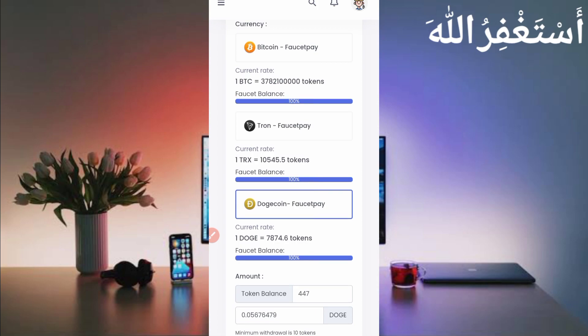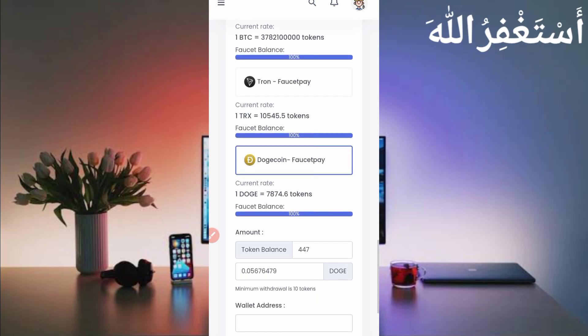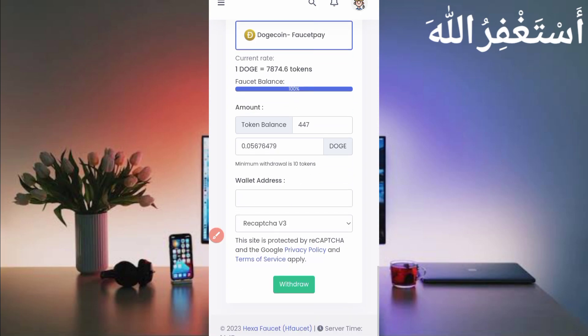Here are many earning options like Bitcoin and Dogecoin. Now I will get a withdrawal in Dogecoin. You can see my available balance is 447, which I earned in just one hour. I will receive 0.05676 Dogecoin in my account. Use FaucetPay because it has low minimum withdrawal.